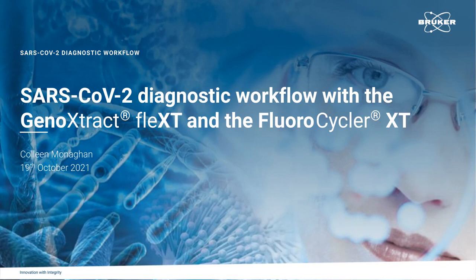Hello, everyone, and welcome to today's webinar, SARS-CoV-2 Diagnostic Workflow with the GenoExtract Flex-T and the Fluorocycler XT. I am Jennifer Woods of LabRoots, and I'll be your moderator for today's event. Today's educational web seminar is presented by LabRoots and brought to you by Bruker Daltonics. To learn more, visit Bruker.com.